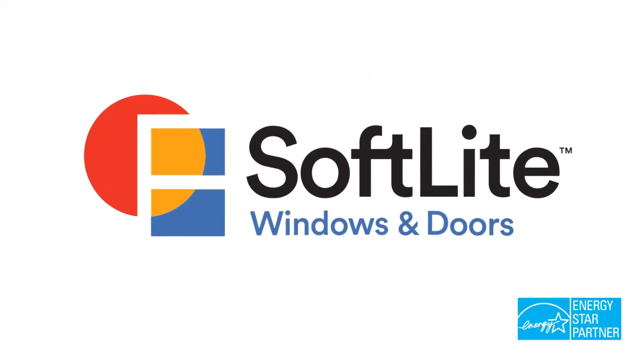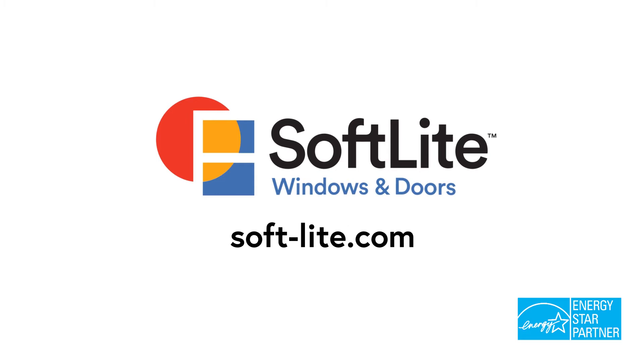For more helpful information about what to look for in new windows, check out our blog or contact your nearest Softlight dealer today.